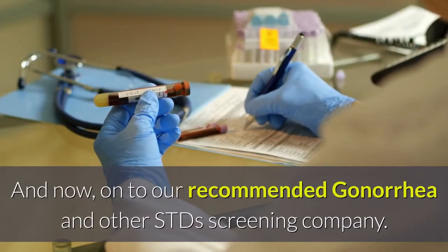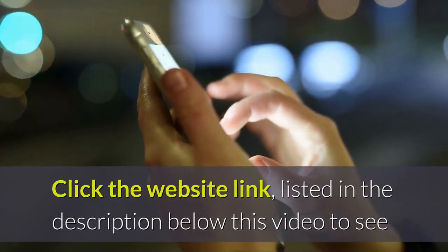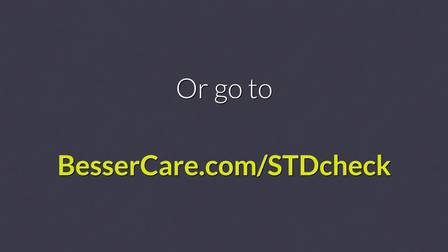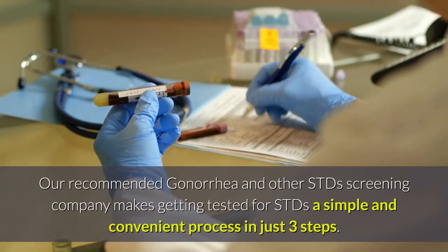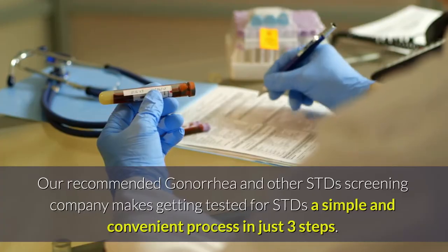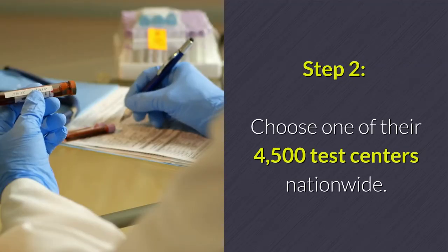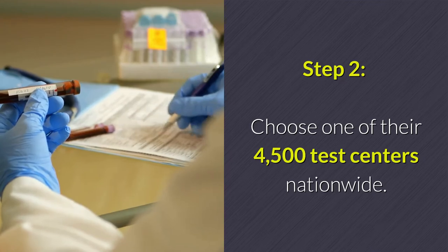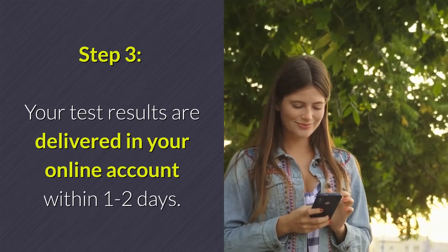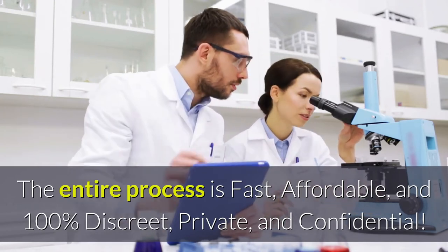Our recommended gonorrhea and other STDs screening company: click the website link listed in the description below this video to see the list of their test centers in your area with the discount coupon, or go to bessercare.com/STDcheck. Getting tested is a simple and convenient process in just three steps. Step 1: order their STD-10 test panel or individual tests online or by phone. Step 2: choose one of their 4,500 test centers nationwide — testing only takes minutes. Step 3: your test results are delivered in your online account within one to two days. The entire process is fast, affordable, and 100% discreet, private, and confidential.